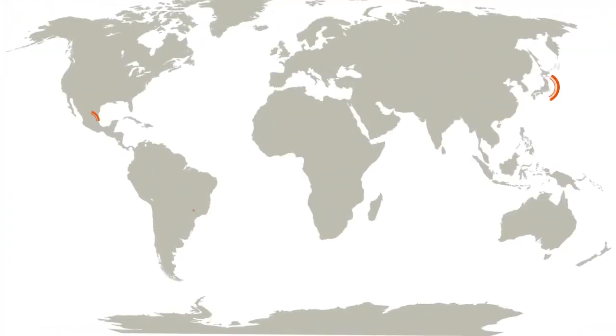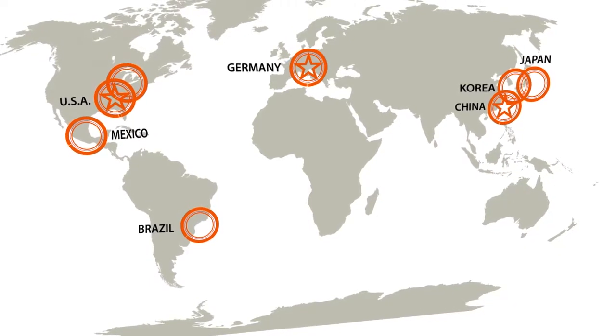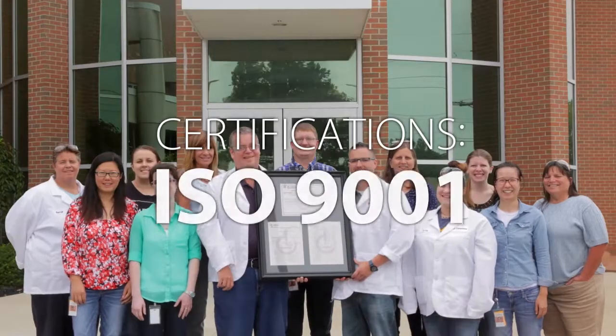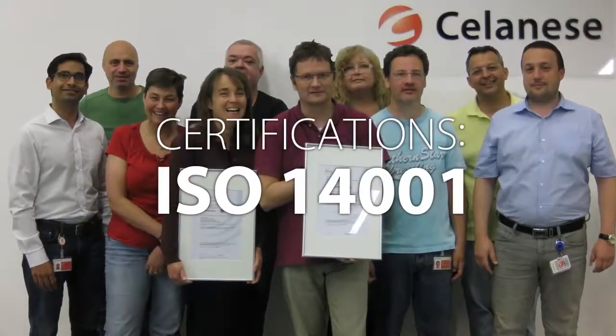That's why we have facilities around the world to ensure that we can support our customers throughout the development chain. Safety and quality assurance is one of the strongest cornerstones of our company's culture. Our world-class testing and analytic services facilities hold prestigious accreditations.